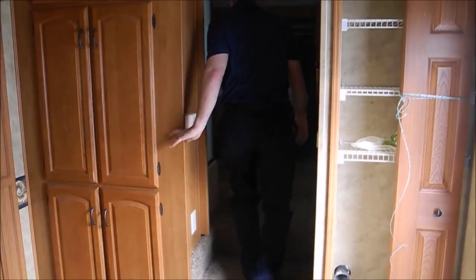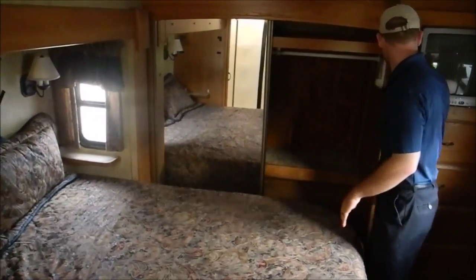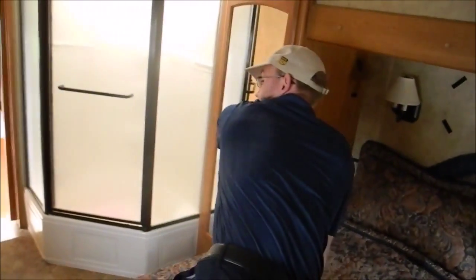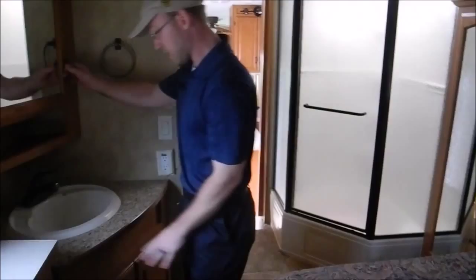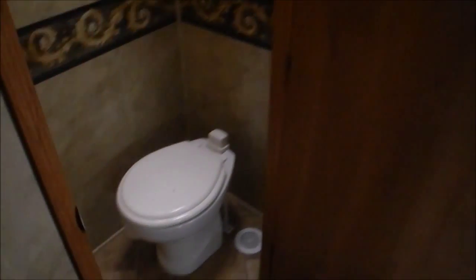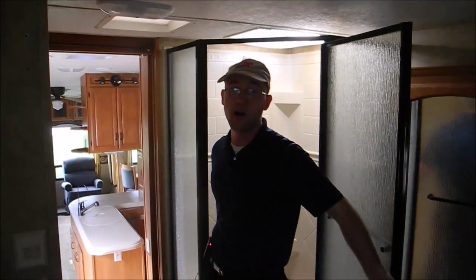In the bedroom you actually have a king bed on this model. Just so much storage — not only do you have this big front closet, you have all these big drawers, and also on this side of the bed a really good wardrobe. Your sink and medicine cabinet are here, your porcelain toilet is right in here, and then you just have a gigantic shower — plenty of room.